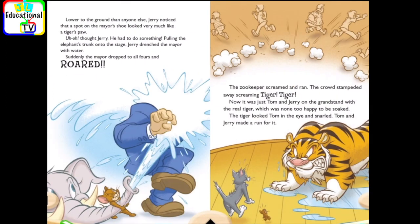Tsk. Lower to the ground than anyone else, Jerry noticed that a spot on the mare's shoe looked very much like a tiger's paw. Uh-oh, thought Jerry. He had to do something. Pulling the elephant's trunk onto the stage, Jerry drenched the mare with water.